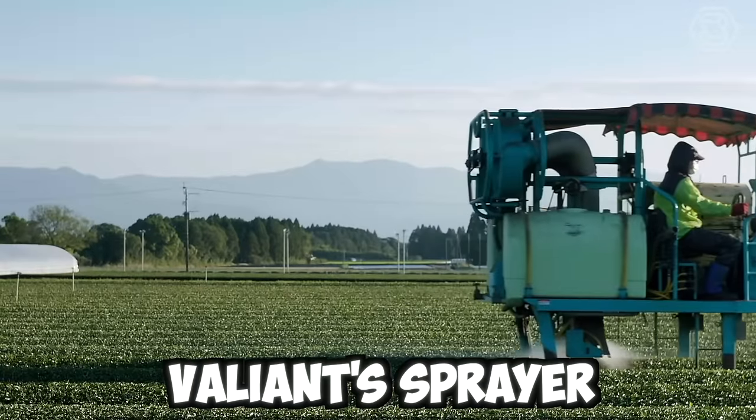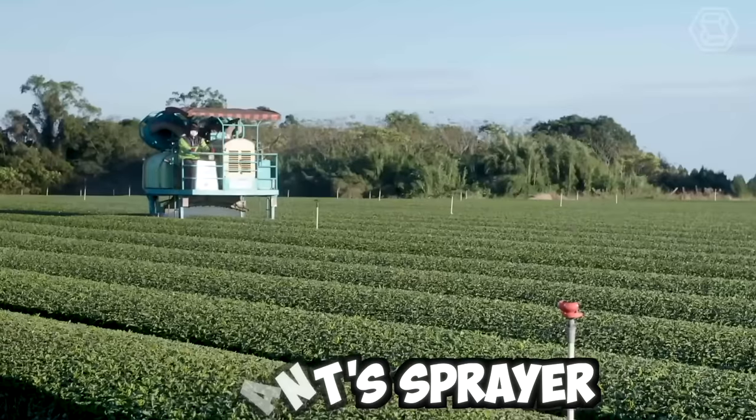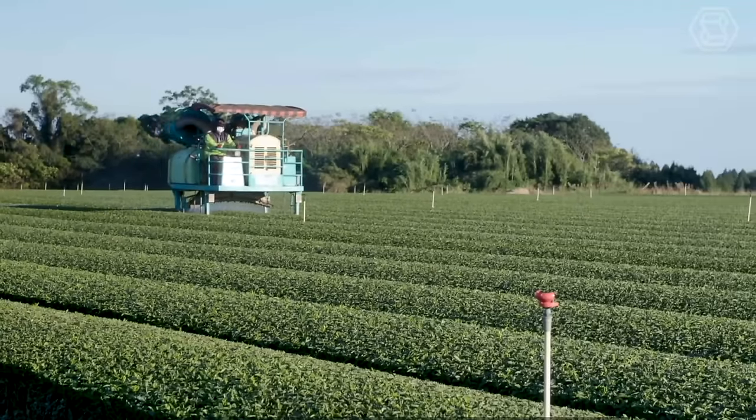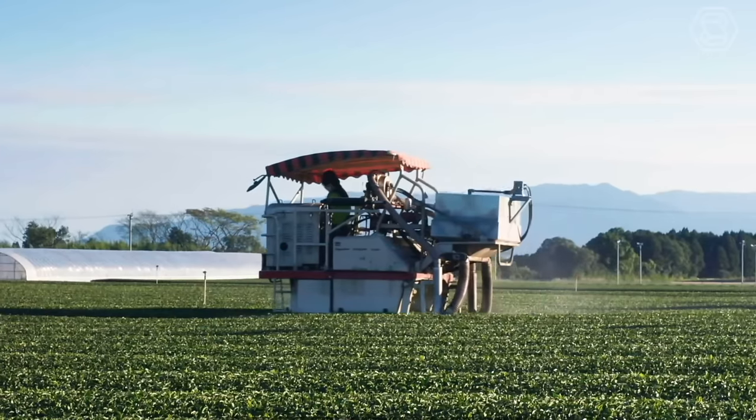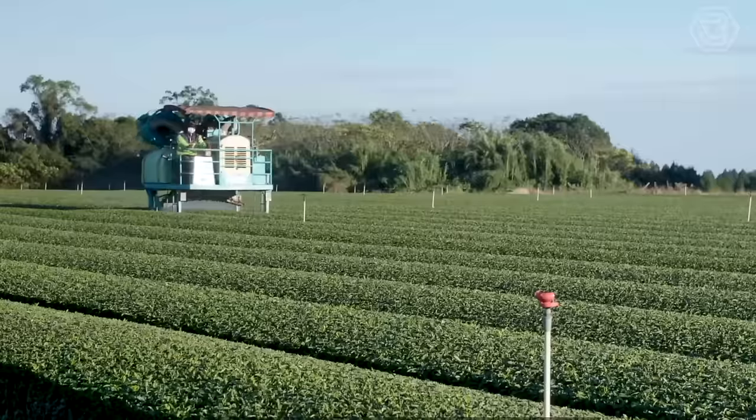Valiant Sprayer is a virtual and high-performance machine designed to meet the needs of modern agriculture. The sprayer is equipped with the latest technologies and features, such as precision spraying and automatic boom height control.